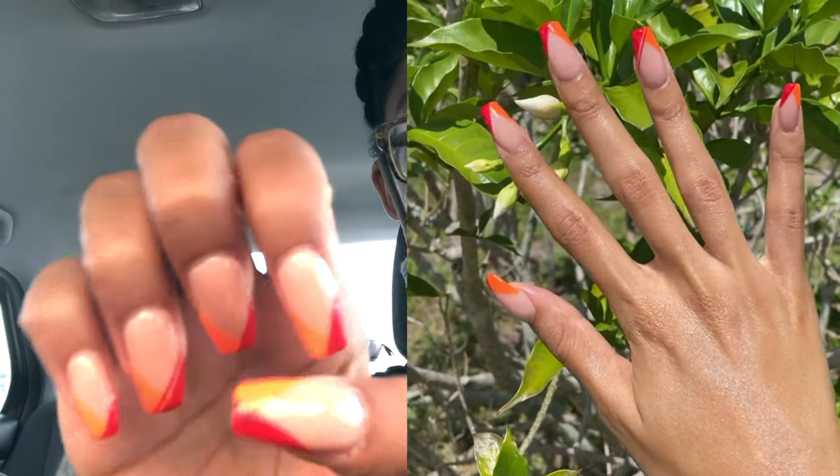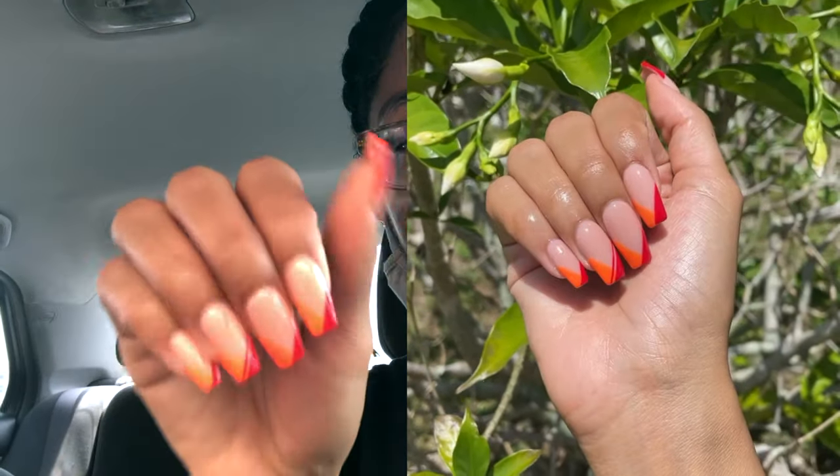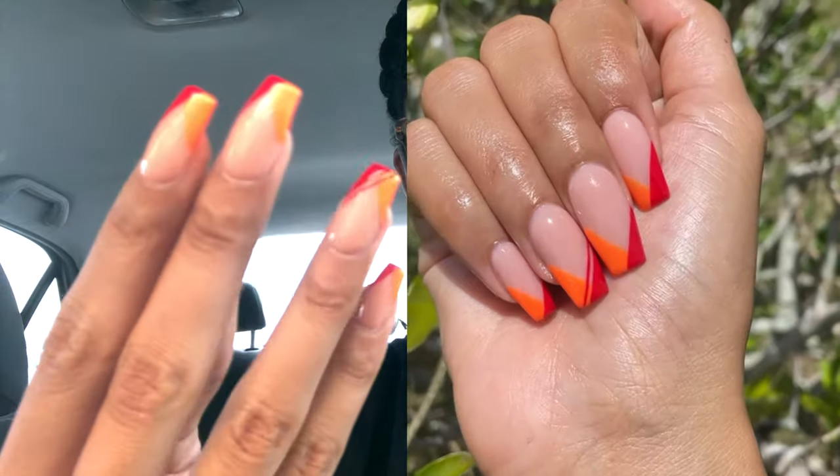I'm back with new nails! Can y'all see? Is the camera doing them justice? I basically got a french v-tip with orange and red and just a little extra line on the ring finger. They're so cute, I like how they came out. She always does a good job — well, the two times that she's done my nails she's done a very good job.